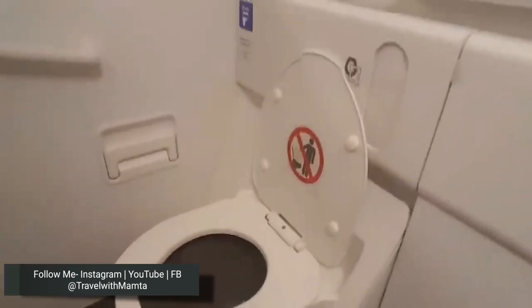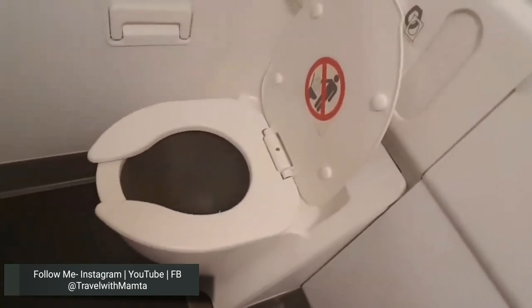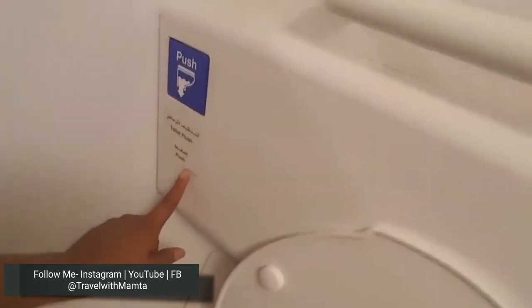This toilet is designed so that there is no card, paper, or anything else required to use it — which obviously we don't need to add. Then there is a flush button, which many people forget to click.